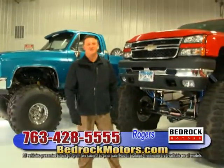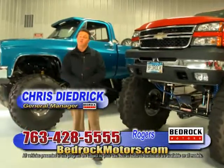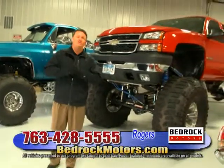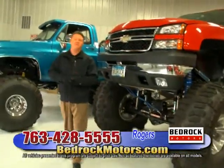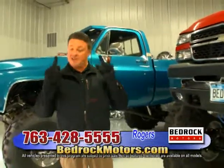Welcome to the Bedrock Motors Auto Show. I'm Chris Diedrich, General Manager. We're going to get started at the Rogers location. Bedrock Motors is a used car superstore — we have about 400 cars in inventory typically, and we sell about 200 to 250 a month. But that's not all we do.